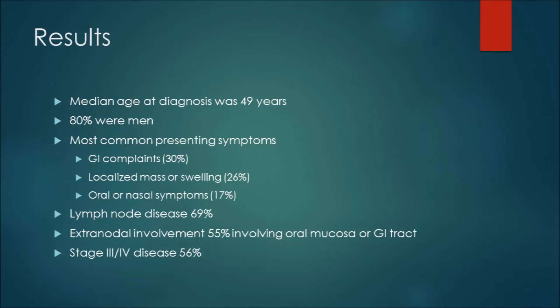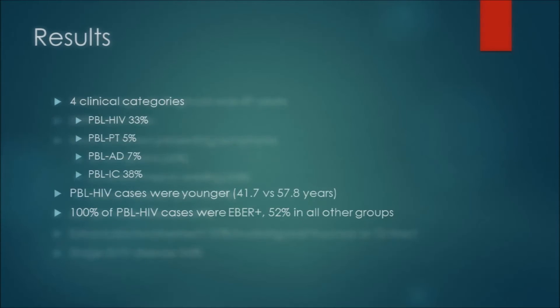The median age of diagnosis was 49 years, and 80% of patients were men. The most common presenting symptoms were GI complaints, localized mass or swellings, and oral/nasal symptoms. Lymph node disease was common in close to 70% of patients, and extranodal involvement of the oral or GI tract occurred in over 55%. The majority of patients — 56% — were stage III or IV and had advanced disease at diagnosis.